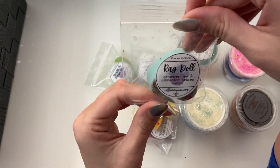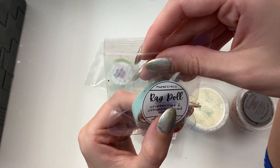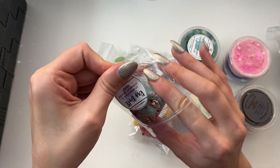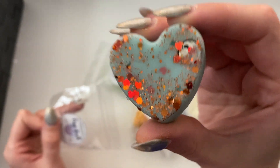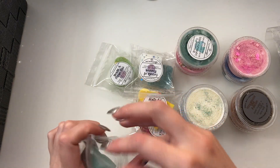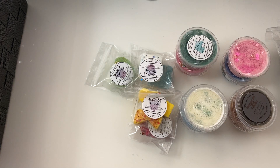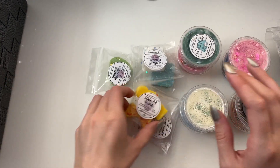Ragdoll — Cranberries and Cinnamon Spiced Vanilla. This is from the Advent Calendar — it's obviously a little Sally one. You can see there's a little Jack head in there, super cute. That smells yummy. I can definitely smell the cinnamon vanilla with that hinted cranberry. It smells so yummy.